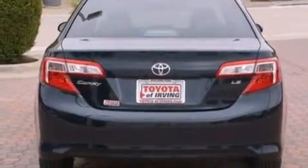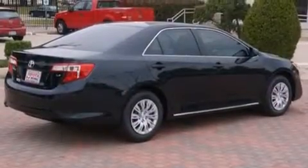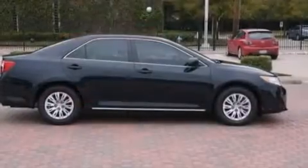Features include traction control and stability control systems, a split folding rear seat, cruise control, a 6-speaker audio system, and front side impact airbags.